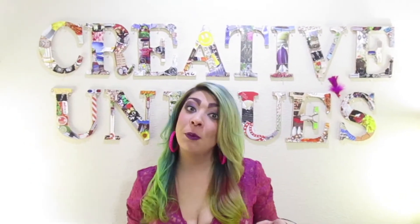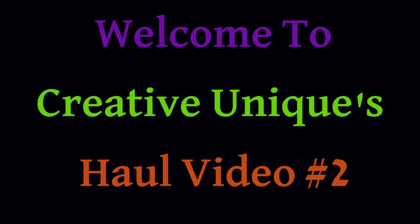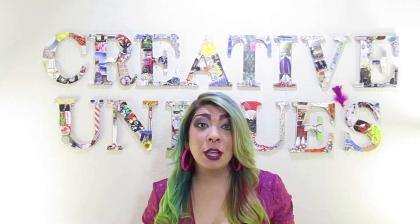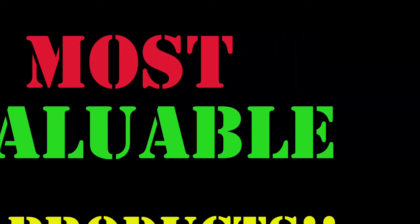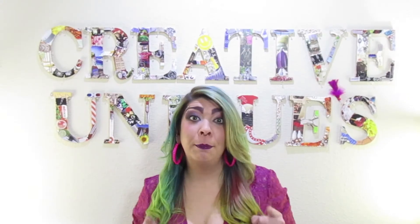Hey everyone, here's the video you've been waiting to see. This was pretty amazing. I'm going to start out with my MVP products — most bang for your buck.